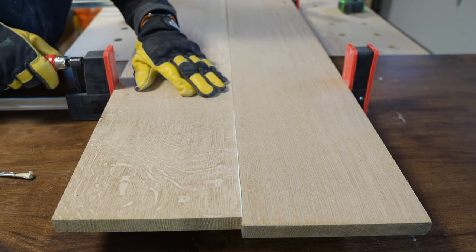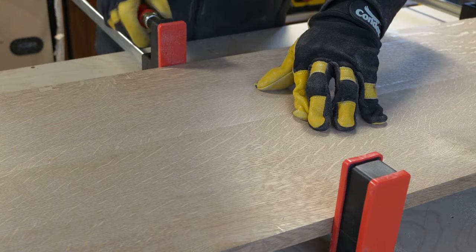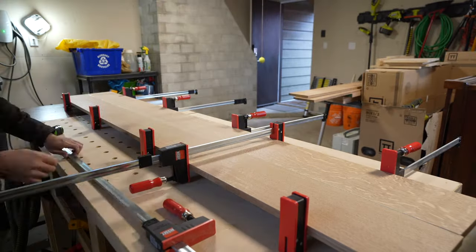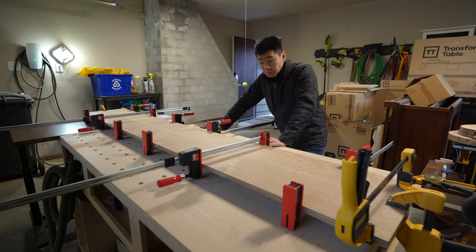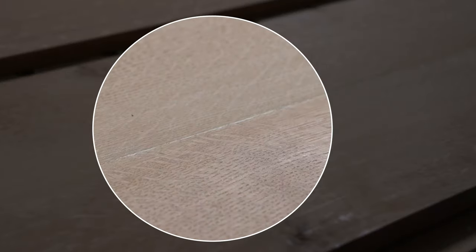At first I thought it would be easy — how hard could it be? But it turns out you need a lot of equipment to do this right. I invested in clamps, but I didn't have a planer, so I just glued them up as I got them and made sure they were as flat as possible, and kind of hoped for the best.